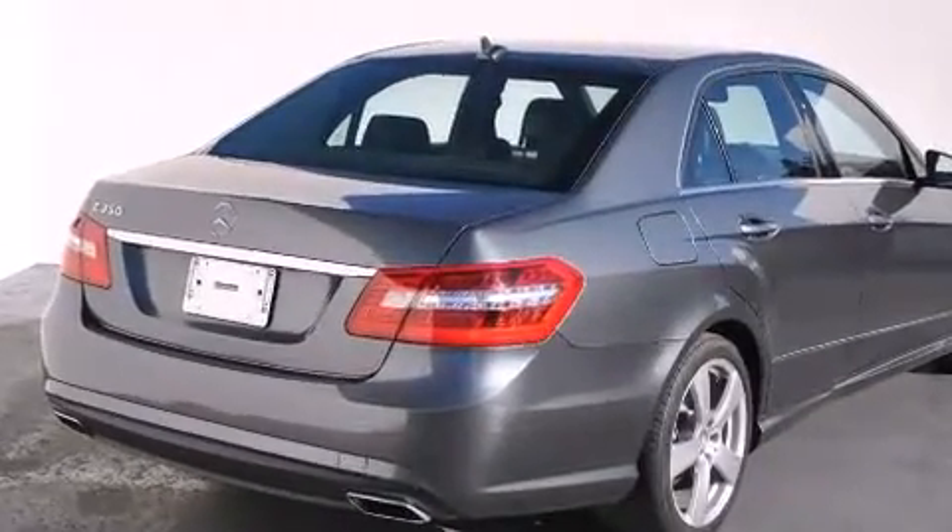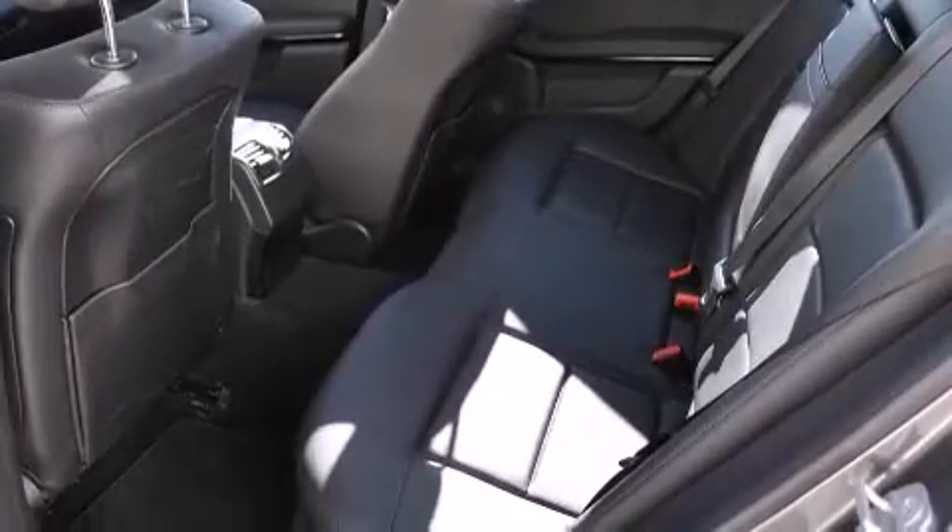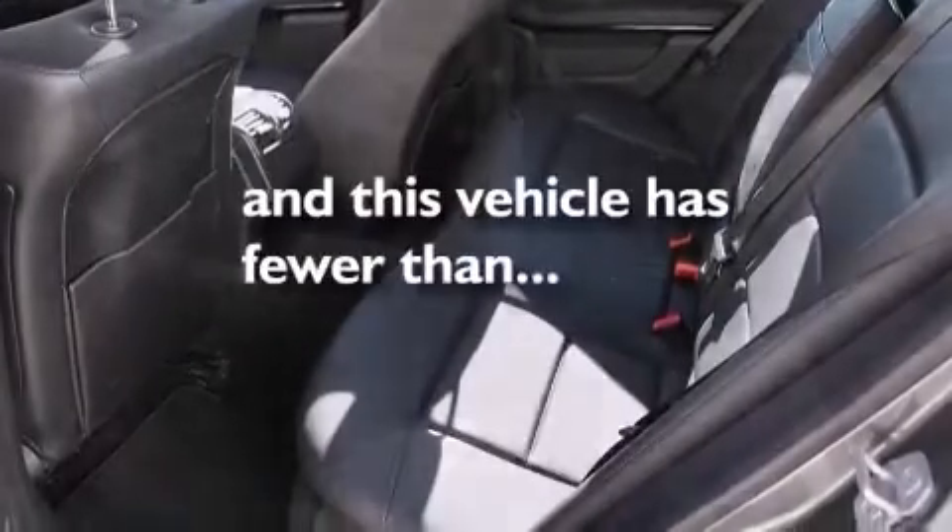Additional features include a home-link feature, a rear-window defroster, a keyless entry system, and this vehicle has fewer than 24,000 miles on the odometer.